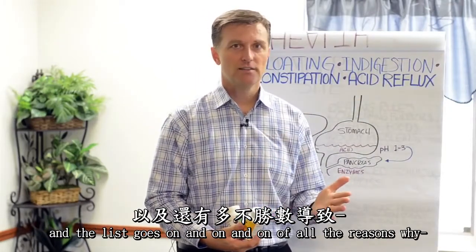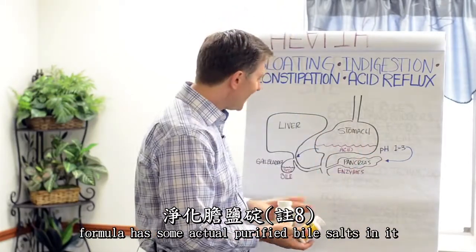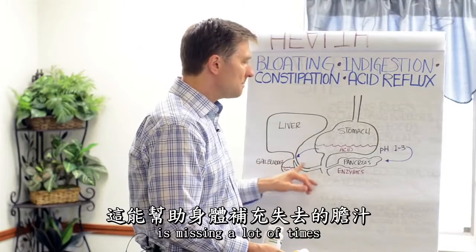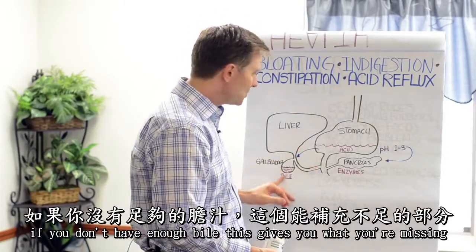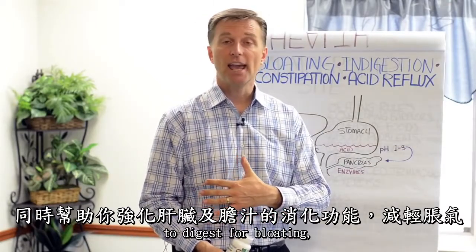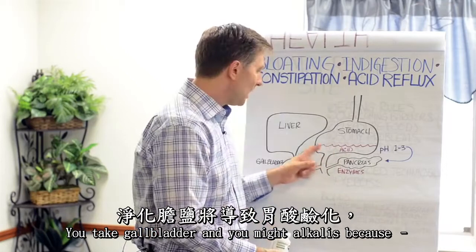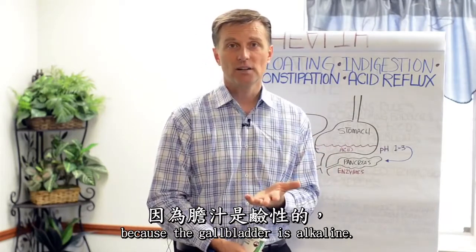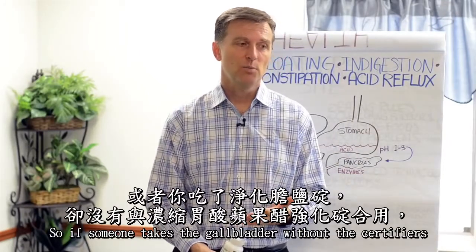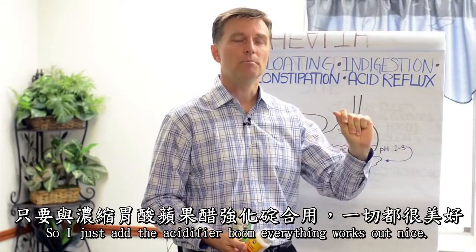The other thing I use is a gallbladder formula, which has purified bile salts in it — this gives your body what it's missing. If you don't have enough bile, it really helps fortify the liver and gallbladder to digest and for bloating. However, if the stomach is not acidic, on rare occasions taking the gallbladder formula alone might alkalize the system and make things slightly worse. So if someone takes the gallbladder formula without the acidifier, they might feel more bloating. I just say add the acidifier — boom, everything works out.